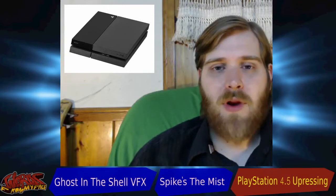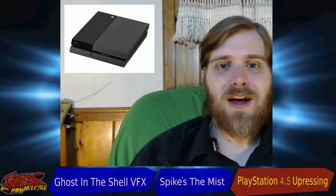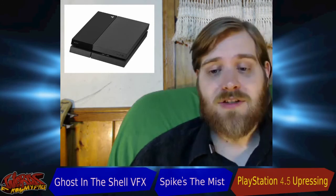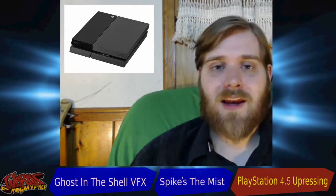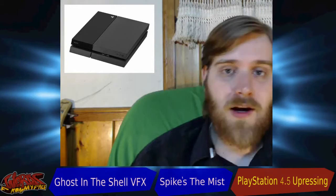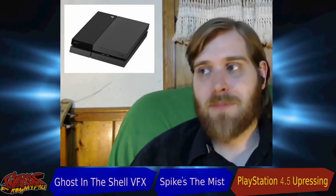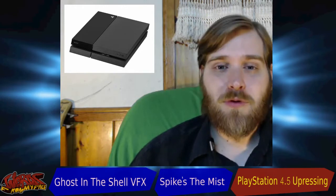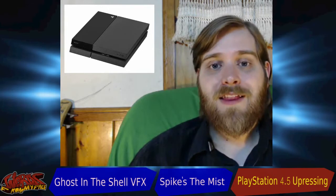What the 4.5 is going to do is put out 4K quality picture. Right now all the systems — the Xbox One, the Wii U, and the PlayStation 4 — all output signals in 1080p. If you don't know what 1080, 720, or 480 means, that's pretty much the resolution on your screen. The bigger the screen, the more resolution you need so it doesn't become pixelated and boxy.